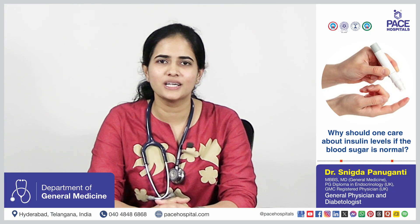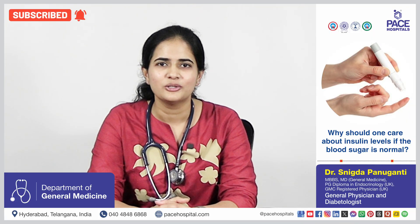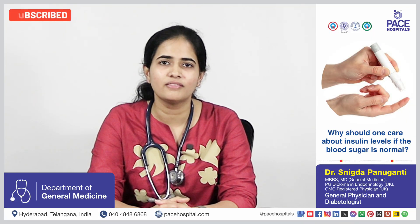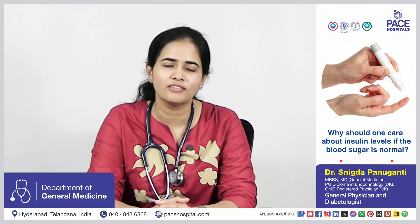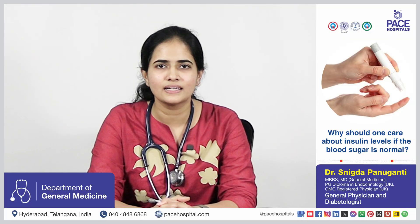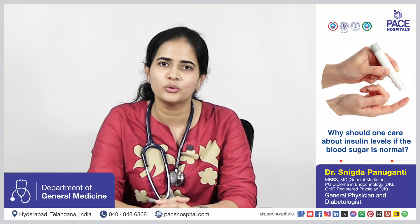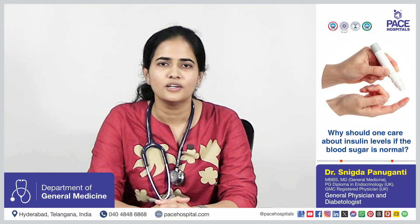Blood sugar levels can be normal even if you have an underlying insulin resistance, because insulin resistance develops like 10 years before the development of actual diabetes. So to find out insulin resistance early — at a stage where we can prevent development of diabetes by doing lifestyle changes — we have to measure fasting insulin levels.